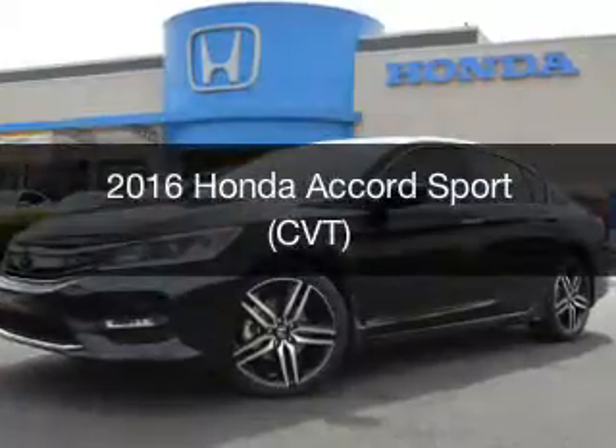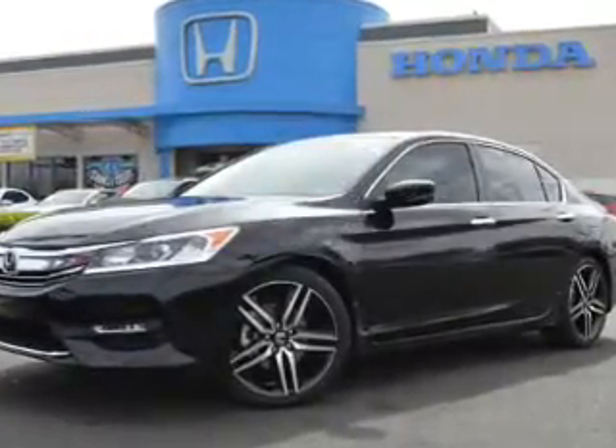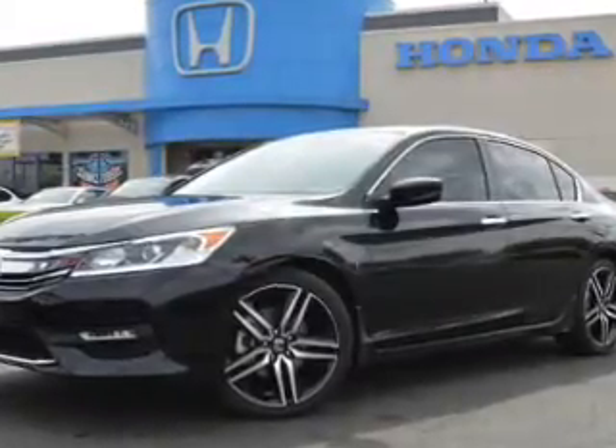This is a new 2016 Honda Accord. It's powered by front wheel drive, a 2.4 liter engine, and a continuously variable transmission.